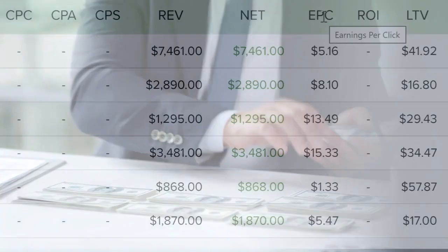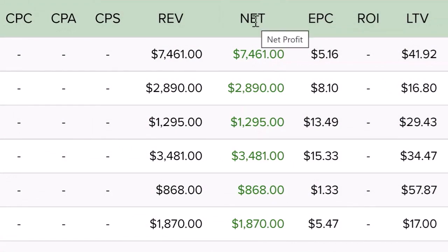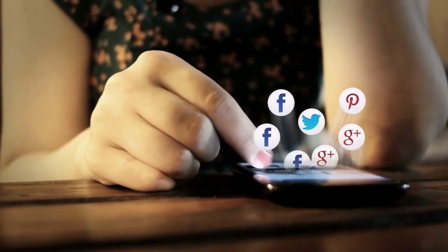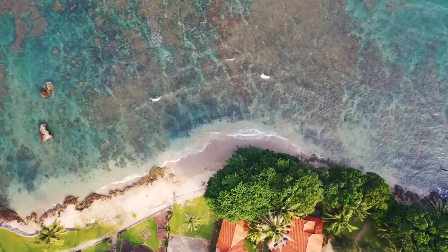Step three: now that your site is live, replicating a proven money maker, there's only one thing left to do — get traffic. And that's where the built-in traffic app comes in. In just one click, this blasts your site to over 40 social networks.